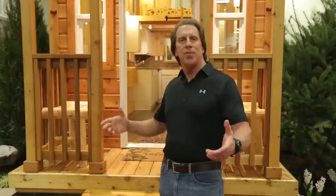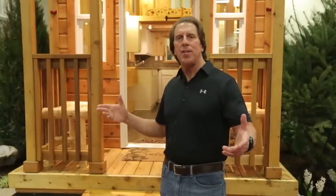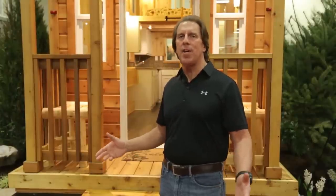My name is Jim Forbes. I'm with Tiny Mountain Houses. See us today at our locations in Chehalis, Washington; Salem, Oregon; and Roseville, California.